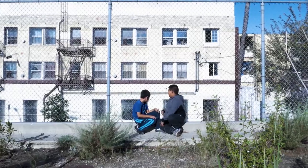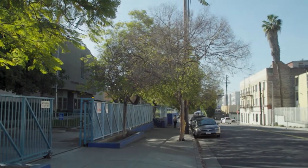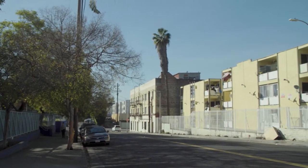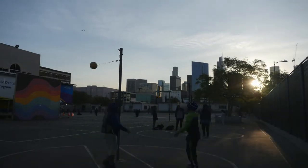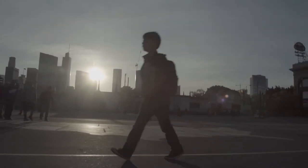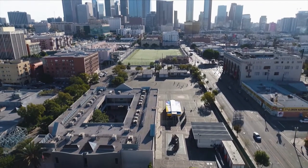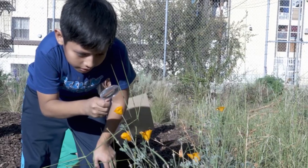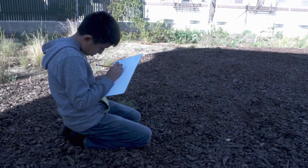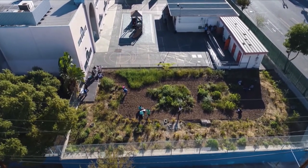I think of my students who live in those buildings right across the street. They wake up in a concrete building, go down concrete stairs. There's a little patch of concrete, maybe to bounce a ball. They walk across a concrete sidewalk, an asphalt street, another concrete sidewalk, and they come onto a campus which is largely asphalt. Then they go home and they do it again. They need this connection to nature, like every human being. Now they have access to nature right here on their campus.